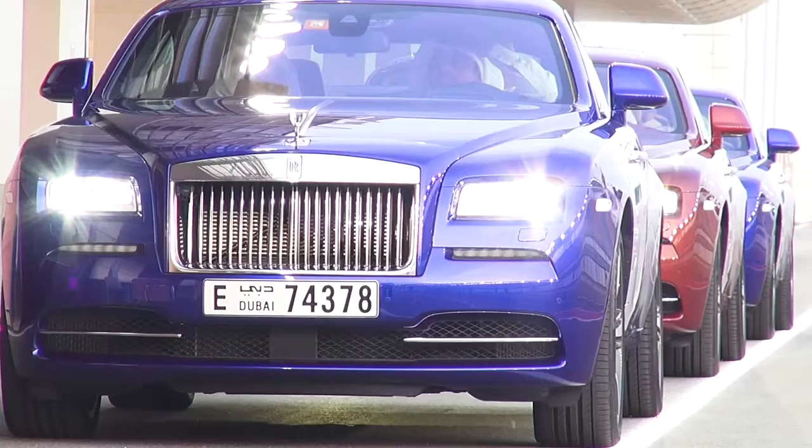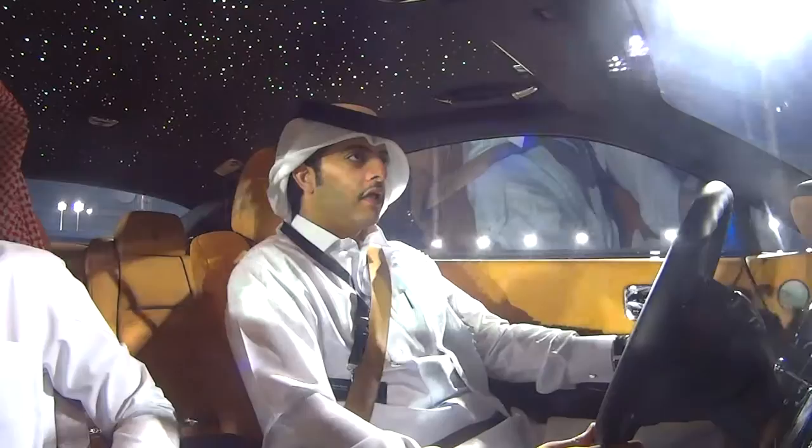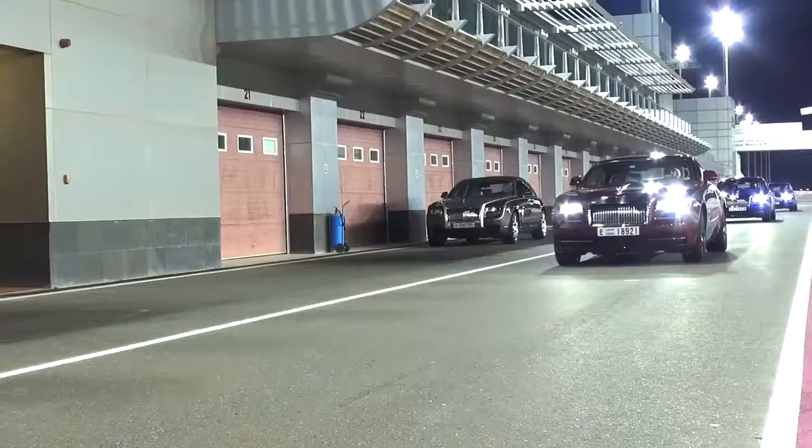Hi, my name's Ian and my responsibility is track safety and conduct for this evening's event. Basically I'll be leading all the delegates around the circuit around LaSalle this evening. On the journey I'll be talking to them via a radio — each of the cars has a radio — to give them some instructions so they can get the best out of the evening.